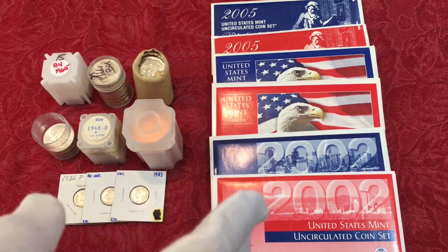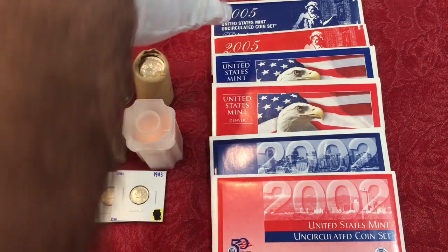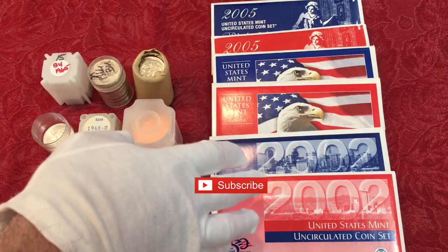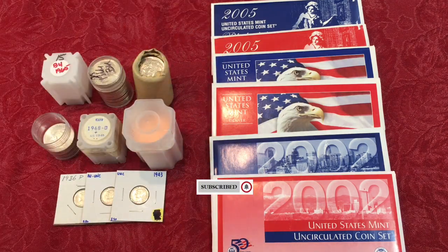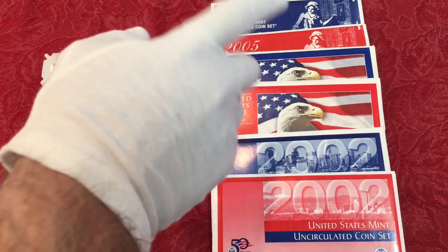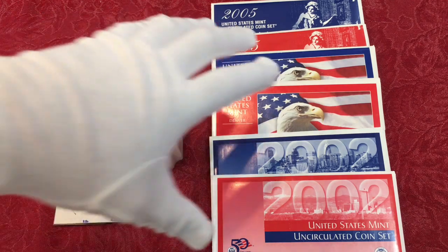B was going through the show and found these dates — we've done videos on all of these, so if you want to know what we're looking for, you can go to the 2002, 2003, or 2005 videos in our statehood quarters playlist. These are the only ones she found that were in good condition, and that leads to our first tip.